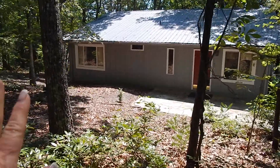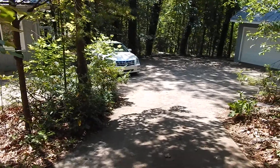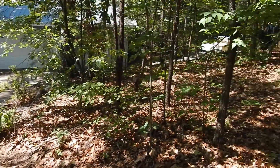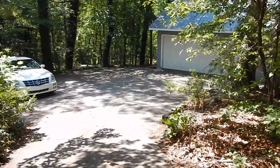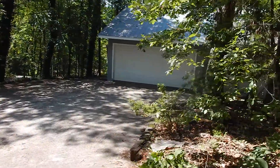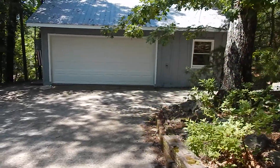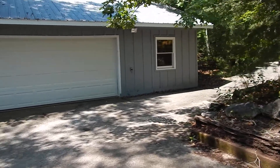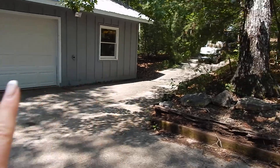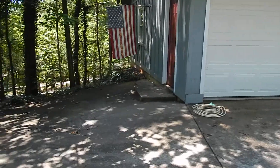We have this 1,040 square foot home with a metal roof and there's some crawl space storage. We have a wonderful circular concrete drive — makes it easy to get in and out. There's also a huge garage with a metal roof and a kerosene heater. There's storage above with steps downstairs, so we've got the two-car garage plus all that extra area. You have all of this room for parking.